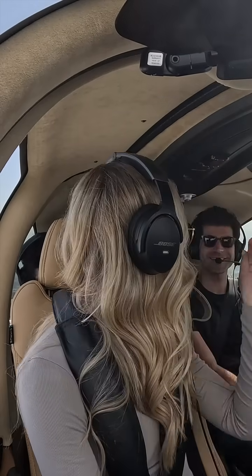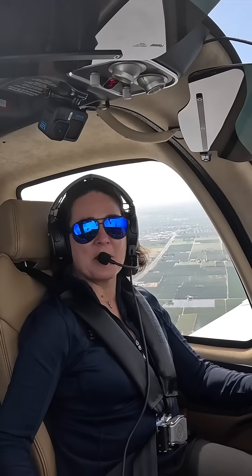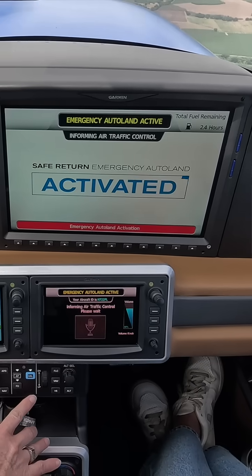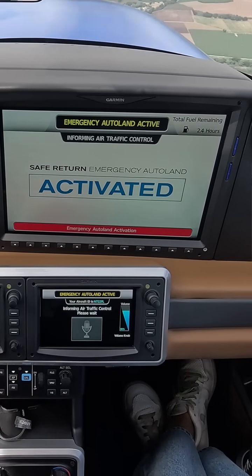Whenever you're ready, you can go ahead and hit the button. All righty. Emergency autoland is activating — emergency autoland is engaging. The autopilot is engaged and now the system is taking over control of the airplane.